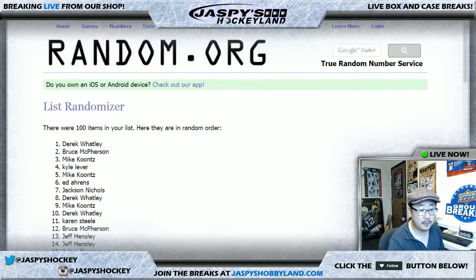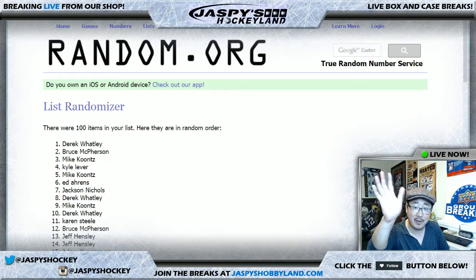And that's it, folks. That was the Mint Baseball one-box random number break, number 17, from jaspieshobbyland.com. Thanks to the hockey channel — subscribe to the hockey channel, the one you're watching right now — for letting us share the channel while we're working on the computer in the main studio. Thanks very much everyone, we'll see you next time. Jaspieshobbyland.com.